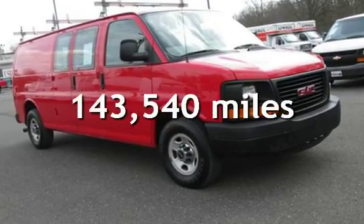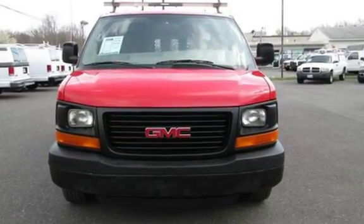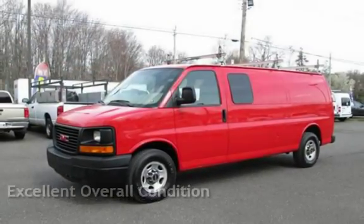This GMC has less than 144,000 miles on the odometer. This vehicle is in excellent overall condition.